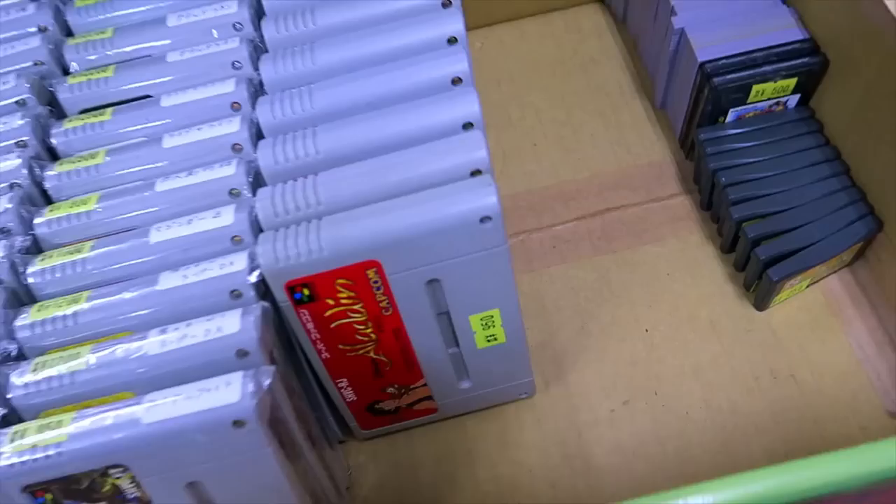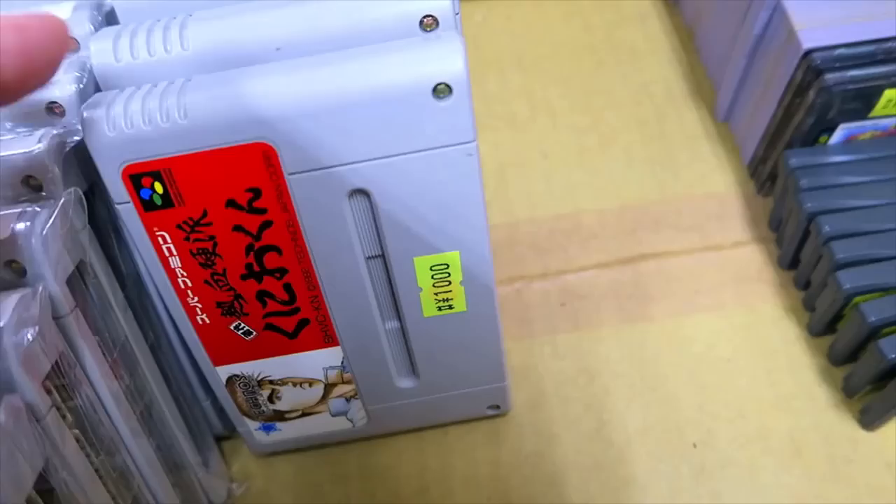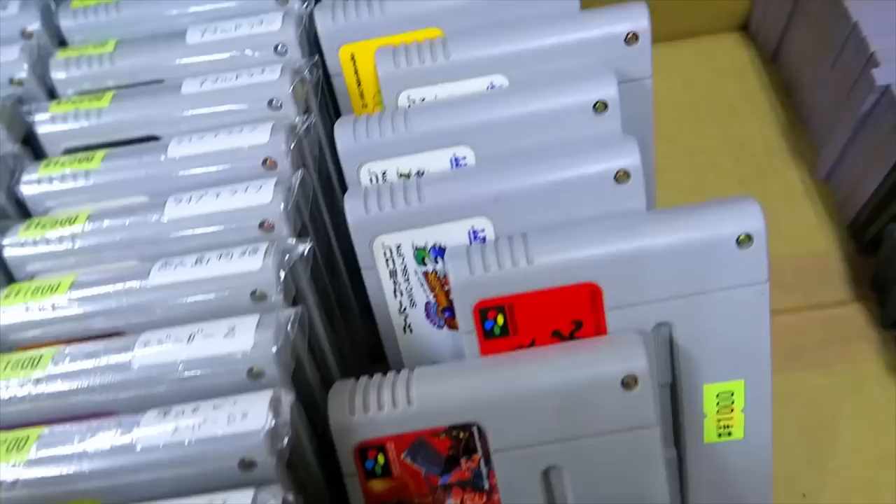This cool little store covers two different floors. I ingratiated myself by buying some games. First we're looking at a little box here with a bunch of loose carts — these are all cheaper than what you'll find up on the shelves, I guess because the condition isn't quite so good.